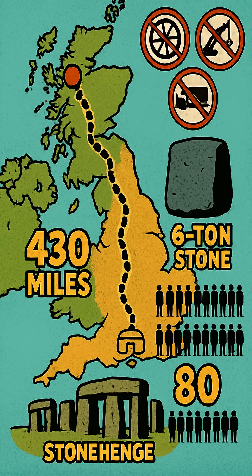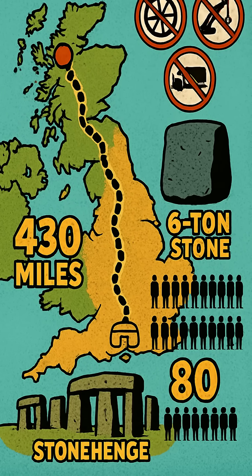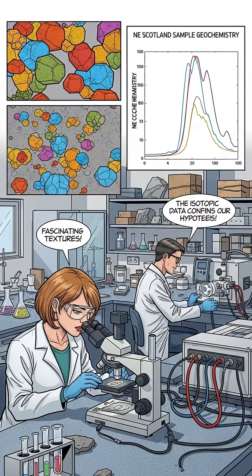Let that sink in. 4,500 years ago, Neolithic people moved a stone heavier than 80 people across the entire length of Britain — no wheels, no cranes, no modern technology.